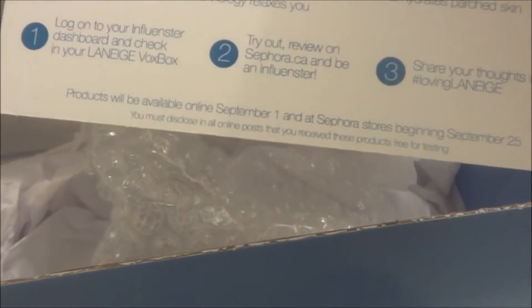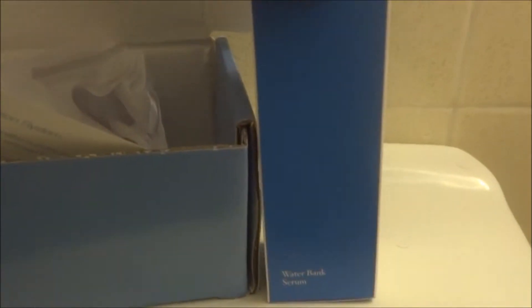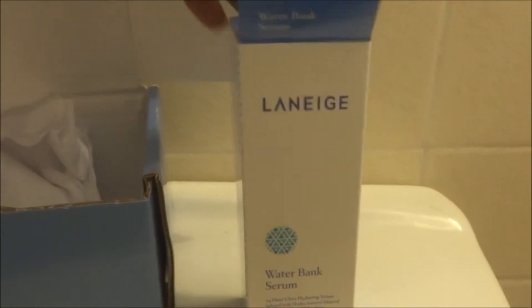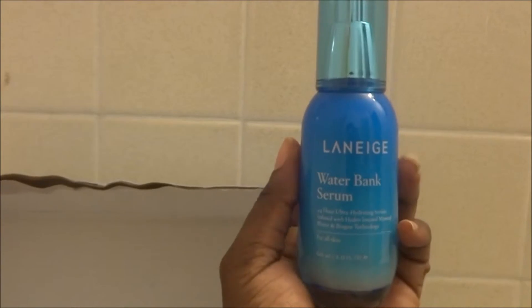The product is available at Sephora, and I will be sharing my thoughts using the Laneige — I don't even know if I am pronouncing it right — but let us see if I can open it up quickly and show you what it looks like.